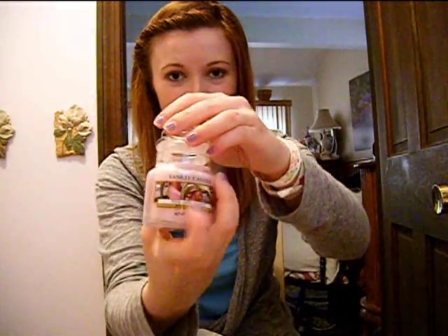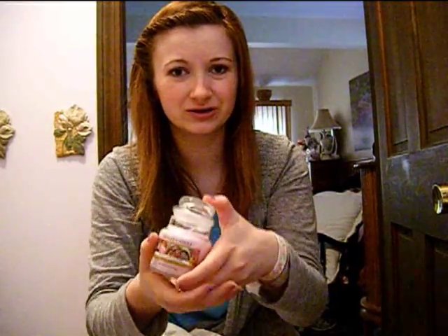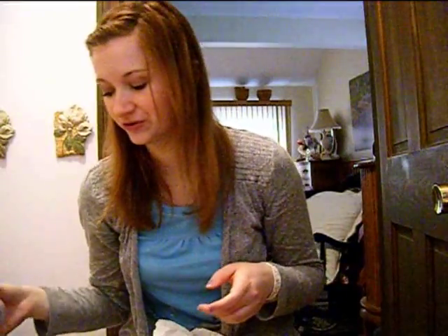I thought this mini jar was just so cute. I'm not allowed to burn candles, so I thought it'd be kind of pointless to get a bigger one. If you leave the top off, you can smell it all throughout your room. So that's one thing I got.